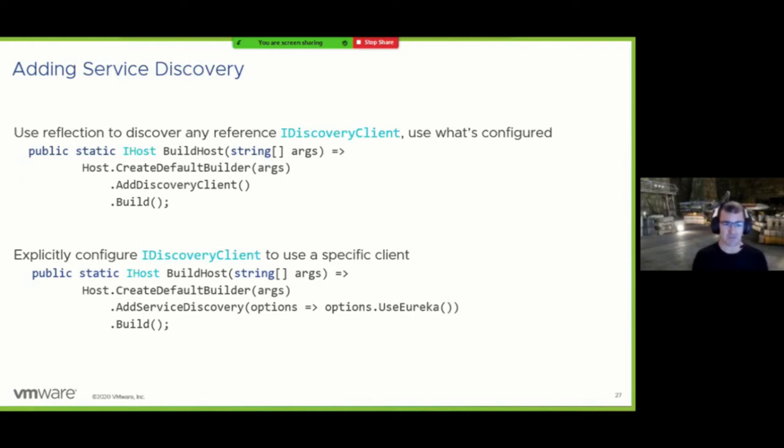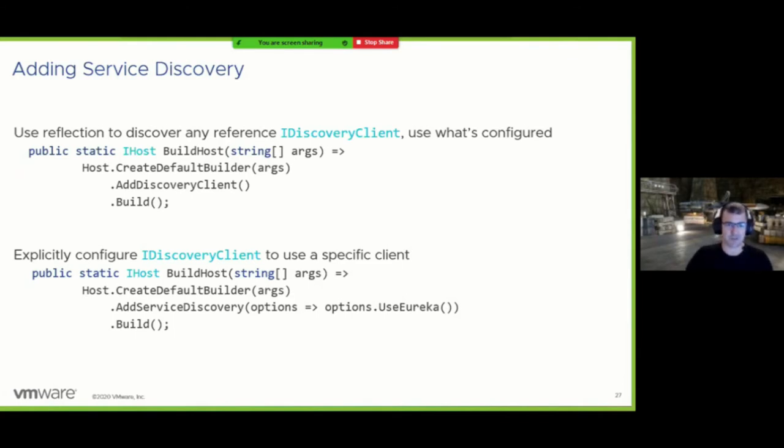If you're not a fan of reflection, or you know you'll only ever use one option, you can use the second method: AddServiceDiscovery specifying only Eureka, for example. The AddDiscoveryClient approach is actually how we always wanted it to work — we just never got around to connecting it this way, so it's nice to finally see it come to fruition.